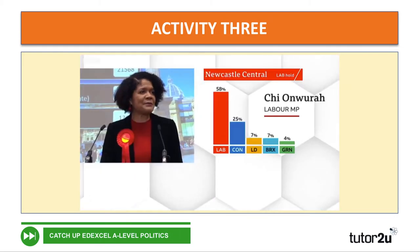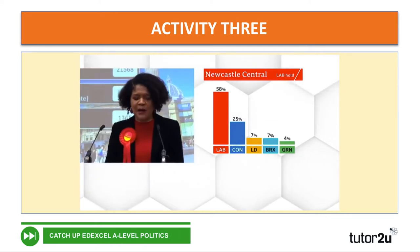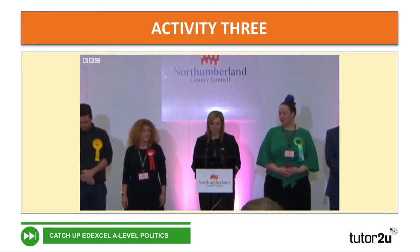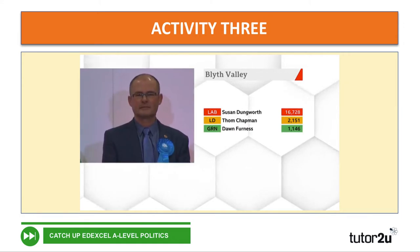Newcastle upon Tyne Central. I am the first MP to be declared. So for the moment, the entire British parliament is Labour. I'd like to make the declaration of the result of the poll for the Blythe Valley constituency. Ian Levy, the Conservative Party candidate, 17,000.